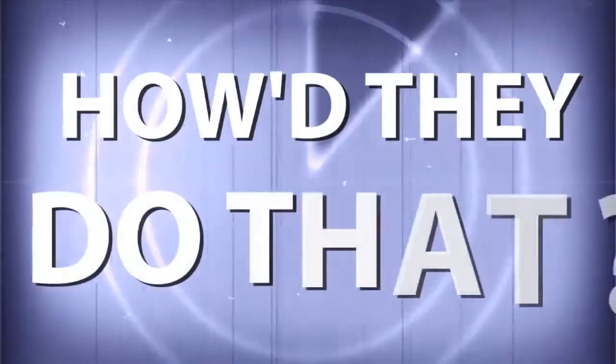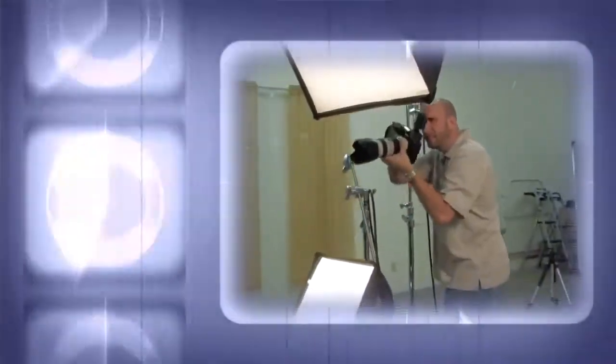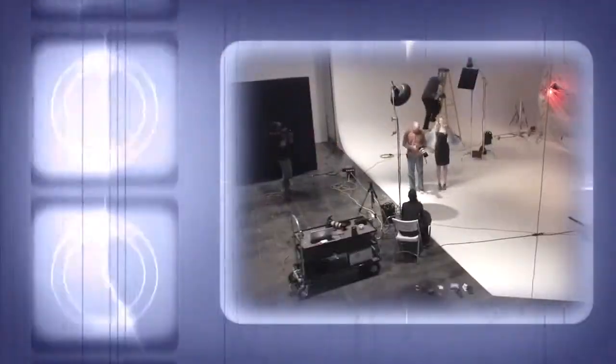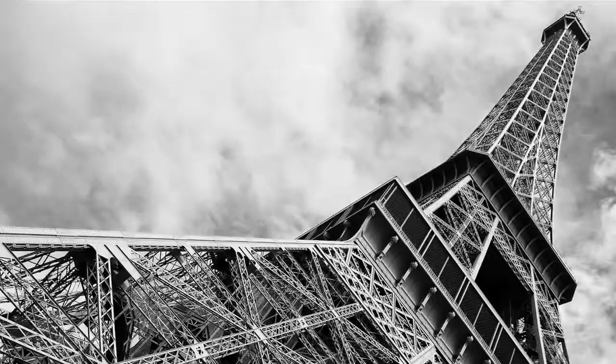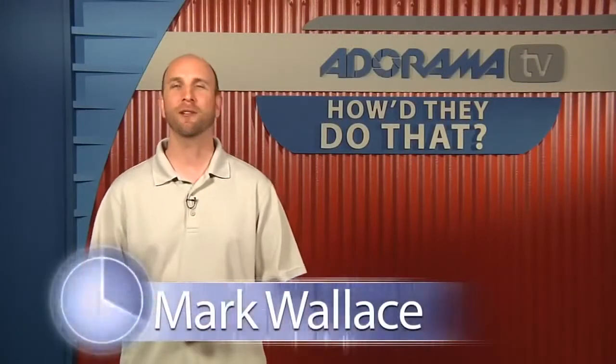AdoramaTV presents How They Do That, where we explore the world of professional photographers and share their techniques with you. Here's your host, Mark Wallace. Hi everybody, welcome to another episode of How They Do That. I'm Mark Wallace. Today on the show we have Jeremy Cowart. Jeremy is a professional photographer and he describes himself as an entertainment photographer. He's got a lot more going on than just that. So thanks for joining us today, Jeremy. Absolutely, thank you guys. Really appreciate you having me on.